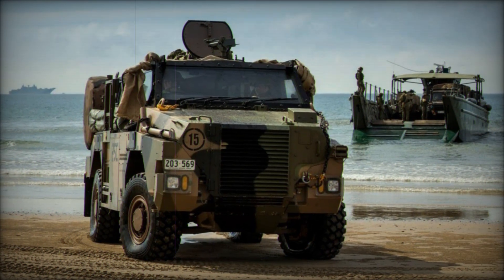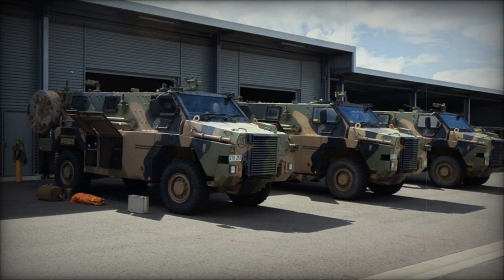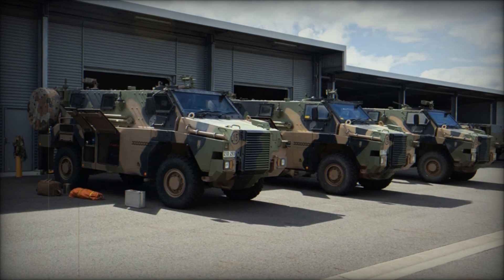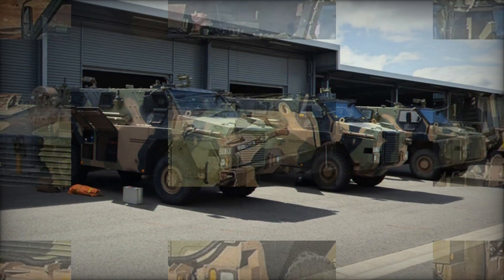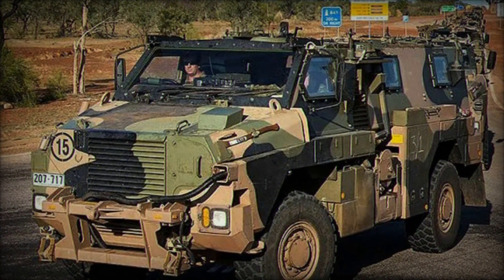The vehicle weighs approximately 33,000 pounds and measures 7.1 meters in length, 2.5 meters in width, and 2.7 meters in height. The Bushmaster's capacity includes a single operator/driver and seating for up to nine passengers.